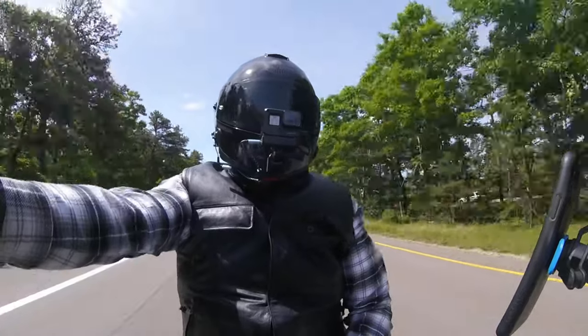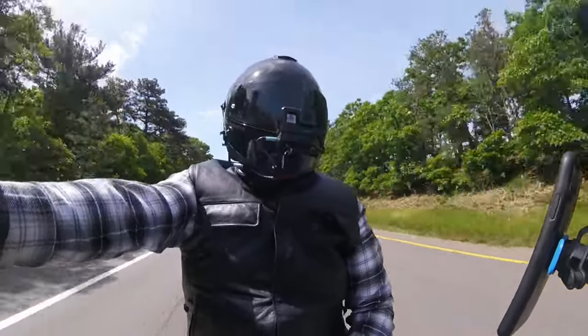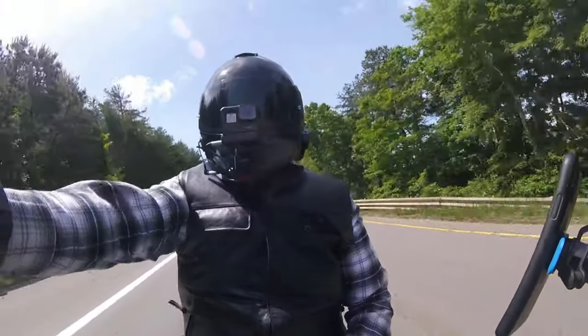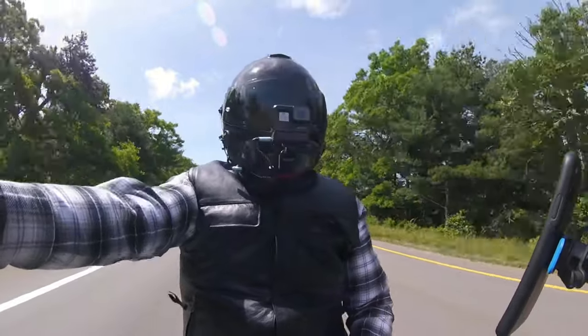Every time I look at those Lowrider STs I like them more and more. This is actually my third video on the Lowrider ST — I'm going to post my first thoughts and impressions of the Lowrider ST here.